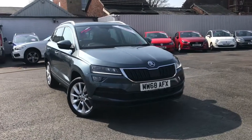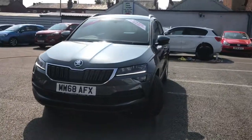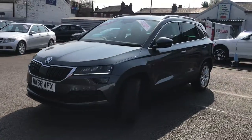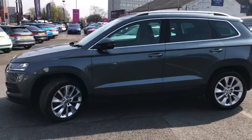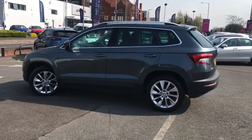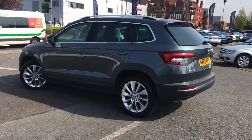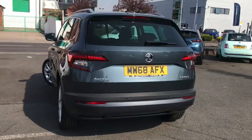Hello and welcome to Motor Match Stockport. We present to you this lovely Skoda Karoq in the beautiful quartz grey. It's got 18-inch alloys which are very smart. It's currently done 21,506 miles, it's only had one owner from new, and it does have front and rear parking sensors, making it very easy to park in tighter spaces and giving you that added confidence.